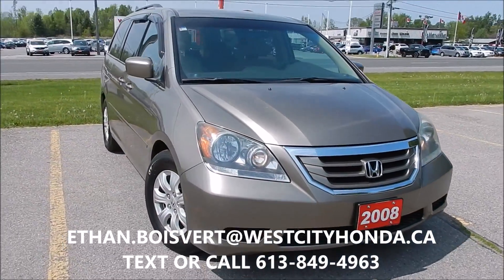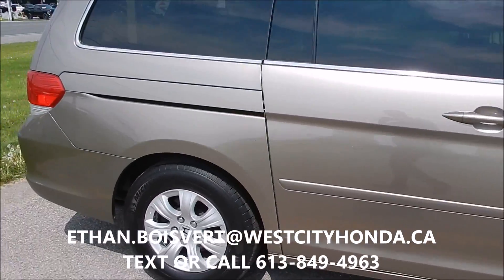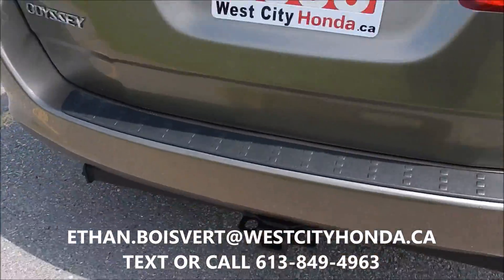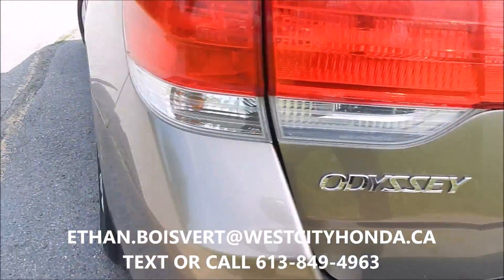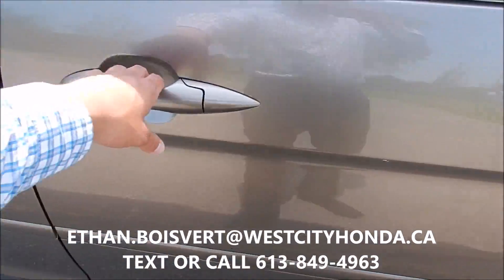So we got this 08 Odyssey EX. The EX will give you the power sliding doors and alloy wheels. This one actually does have a hitch on the back as well. It's powered by a 3.5 litre V6, and you've got power sliding doors here.